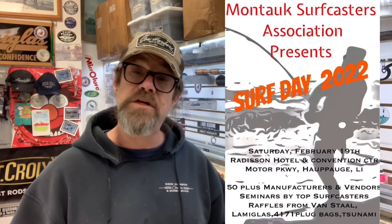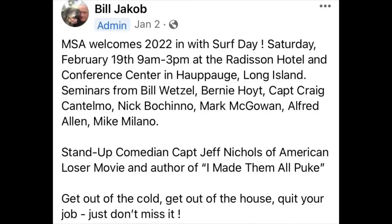If you want to see me in person, the next date is going to be February 19th — it's going to be the MSA show at the Radisson in Hop Hog. I'll be speaking, giving a seminar. There'll be other talented guys there giving seminars too, so there's going to be a lot to learn. I'm a Compass Point to Porpoise Channel guy — that's where I fish — so I'm going to be speaking about that subject.